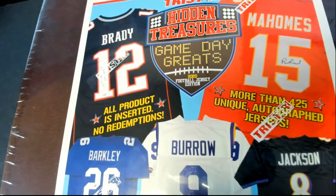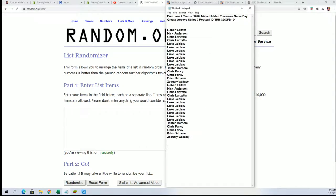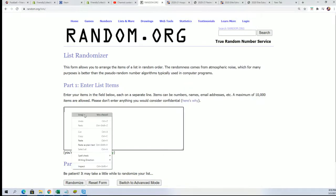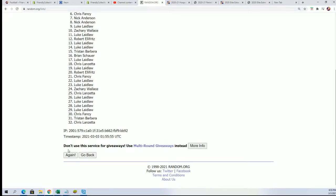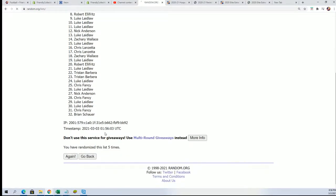Good luck in Hidden Treasures Game Day Grades! Let's get a big auto coming out in this jersey break first. We'll be randomizing the owner names seven times, then come back and randomize the teams seven times and stack both lists up side by side.